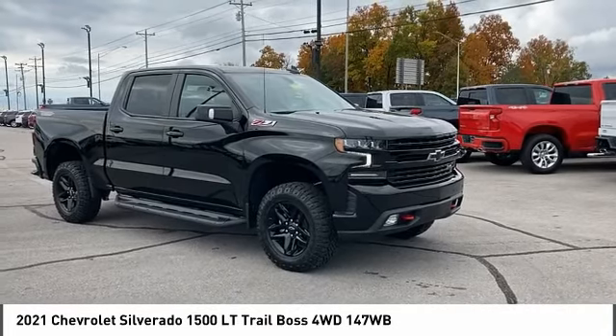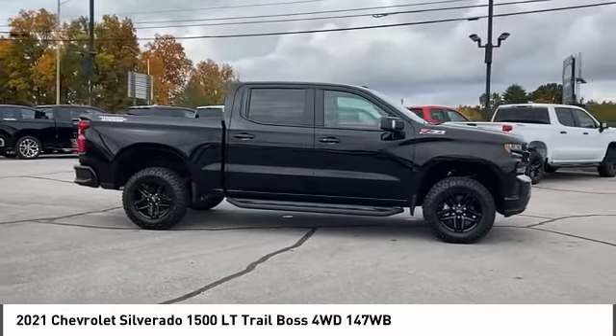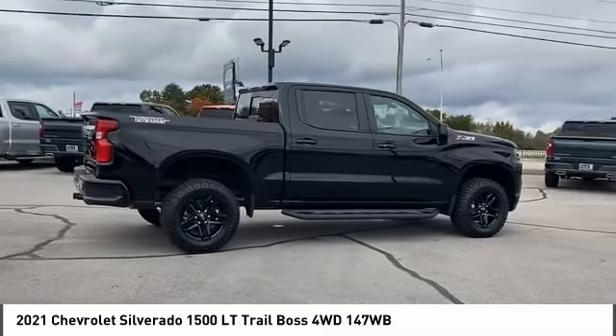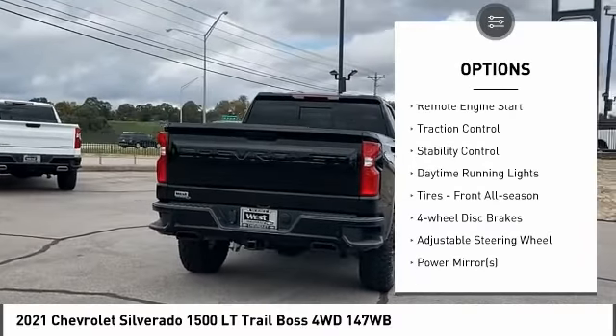You are going to love the 2021 Silverado 1500. The Chevy Silverado 1500 has the lowest cost of ownership of any full-size pickup. Here are some of this vehicle's great options: four-wheel drive, hill descent control, heated mirrors, aluminum wheels, remote engine start.